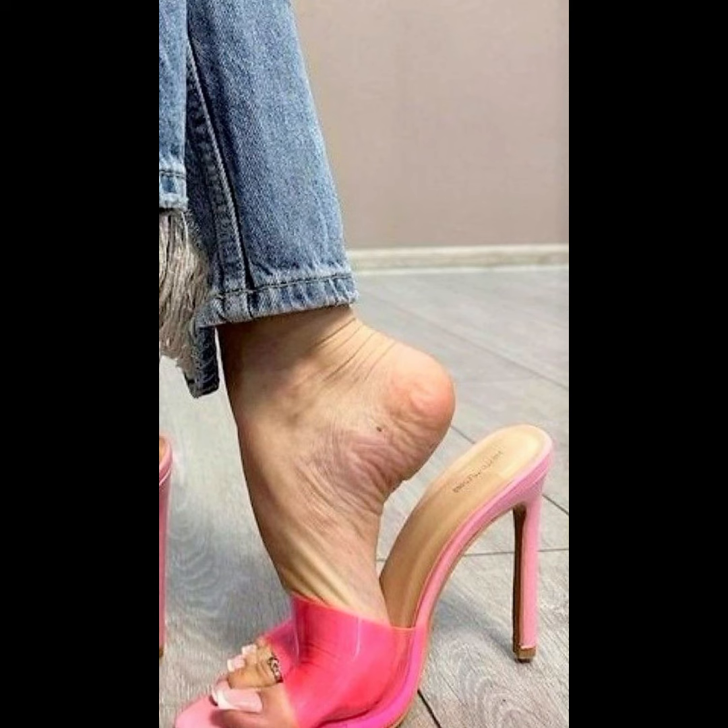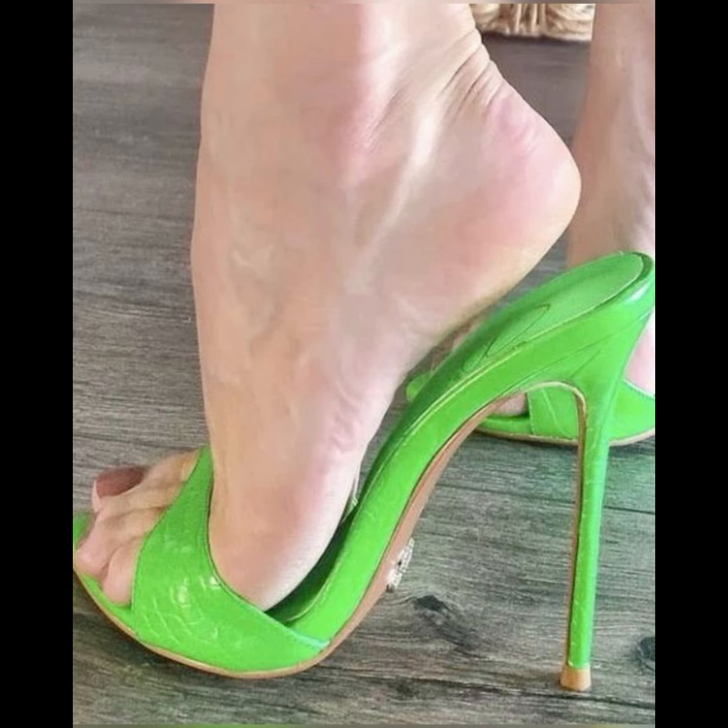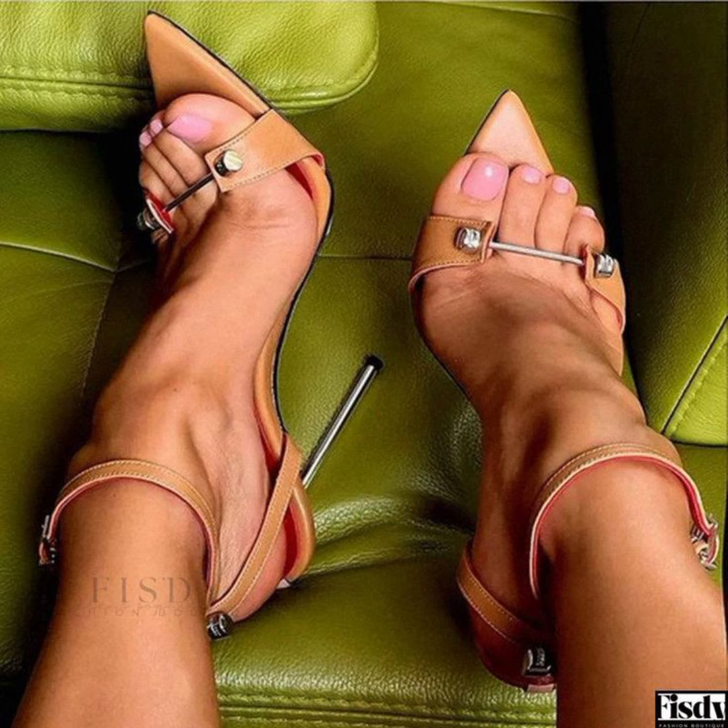Guys, if you like this content, please subscribe to my YouTube channel and like and share my video. If you want to buy this latest collection of beautiful high heel sandals, I will tell you the best website from where you can buy this beautiful collection.